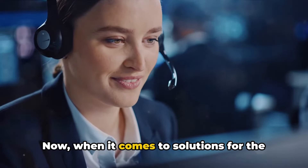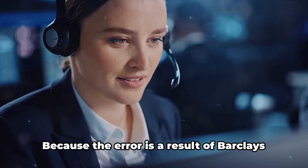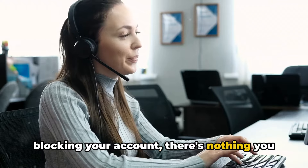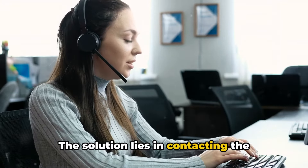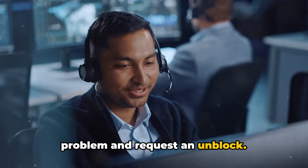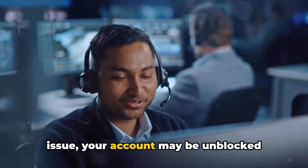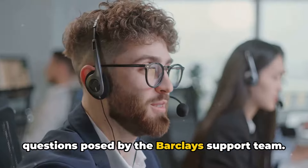Now, when it comes to solutions for the Barclays error code RG21M, there's a catch. Because the error is a result of Barclays blocking your account, there's nothing you can do on your own to resolve the issue. The solution lies in contacting the Barclays support team to report the problem and request an unblock. The good news is, if there's no major issue, your account may be unblocked immediately after you answer all the questions posed by the Barclays support team.